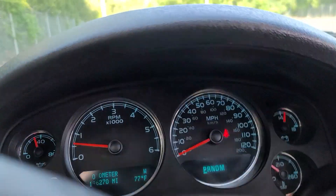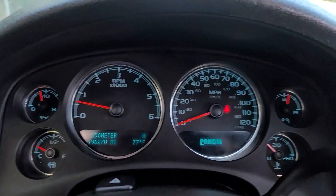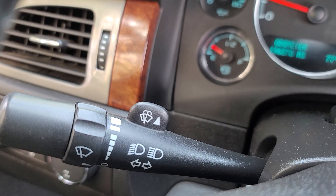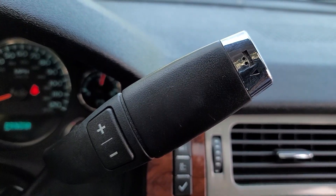Heated and/or cooled front seats, heated driver's seat, keyless entry, navigation system, sun/moonroof, chrome wheels, premium sound system, power passenger seat, remote engine start, fog lamps.